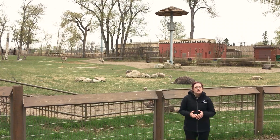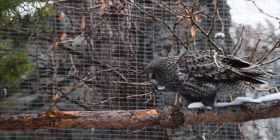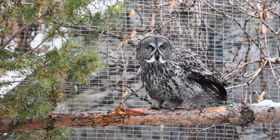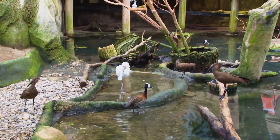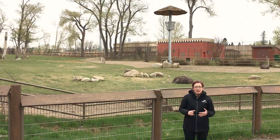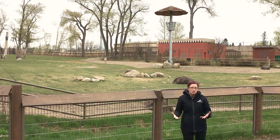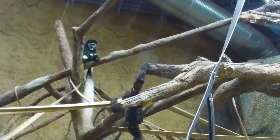Some other mixed species habitats you might have thought of are the Rocky Mountain Aviary, which is home to different species of owl, other birds of prey, as well as pond turtles, or the rainforest aviary which has many different species of birds. There are also habitats that can be mixed species depending on what interactions are happening — so sometimes we'll see our gorilla troop and our colobus troop sharing the same space.